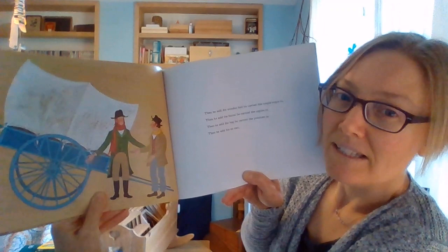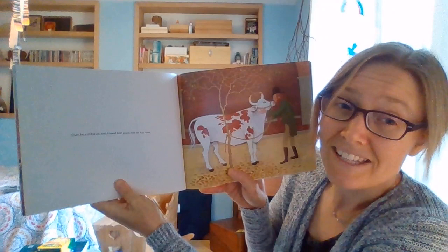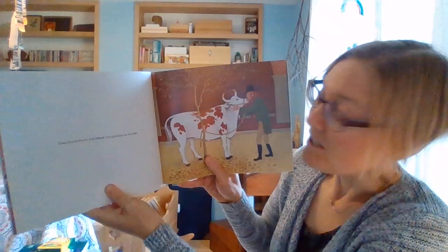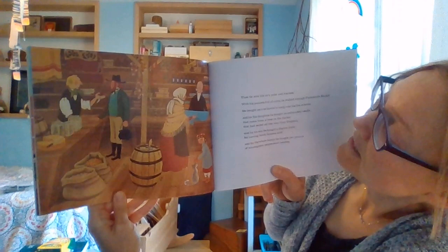Then he sold the wooden box he carried the maple sugar in, then the barrel he carried the apples in, then the bag he carried the potatoes in. Then he sold his ox cart — now that it's empty, he doesn't need it anymore; he can make another one. Then he sold his ox and kissed him goodbye on the nose. So he raised this ox from a little tiny baby, partially to sell it when he was done with his farming for the year. And next year, maybe he'll have a new baby ox to raise. Then he sold his ox's yoke and harness.